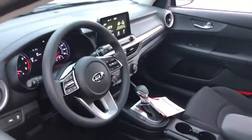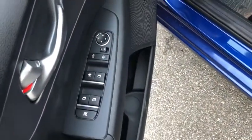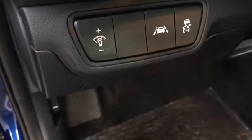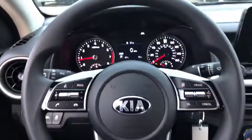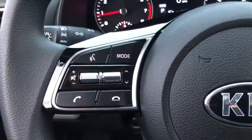Traction control, dual airbags, power steering, alloy wheels, four-wheel disc brakes, trip computer, security system, electronic stability control, rear window defroster, power windows, overhead console, brake assist.